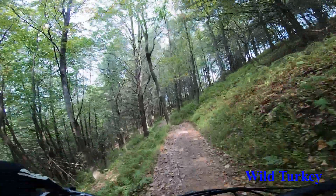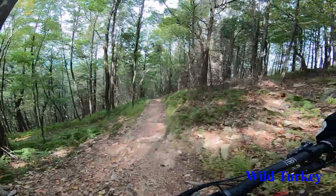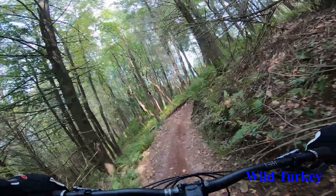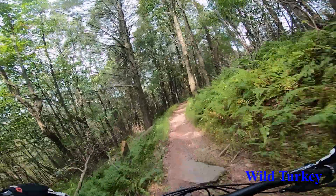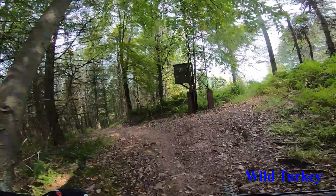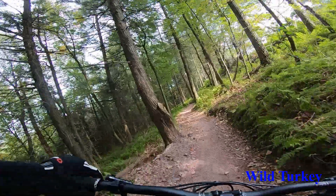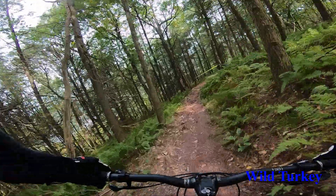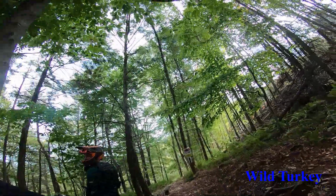I actually timed this section on the Mega versus the downhill bike. While the Mega had a really bad start and it was my first time running the top section of Wild Turkey, there's an eight-second difference in favor of the downhill bike. I almost fell at the drop point, which is why I was so far behind.